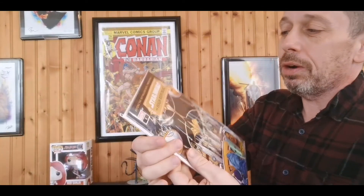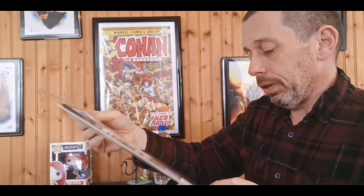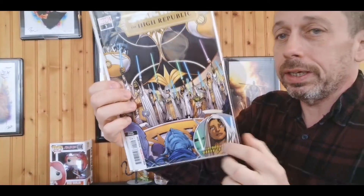We have Star Wars: The High Republic number one, the second printing — going with my two first printings. Introducing Keeve Trennis — I think that's her first appearance on the cover. A lot of first appearances on the cover, I believe.